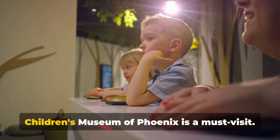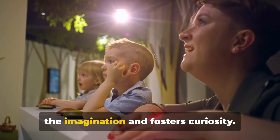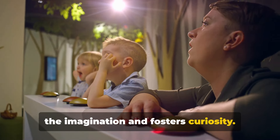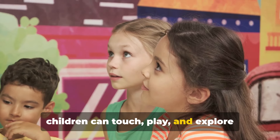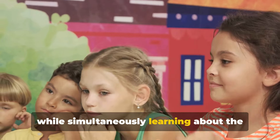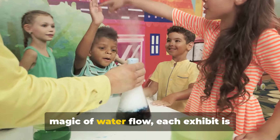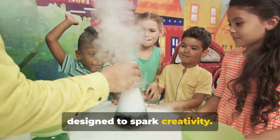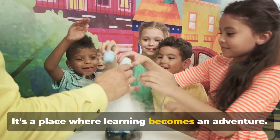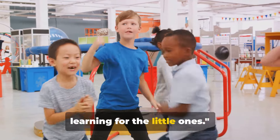For those traveling with kids, the Children's Museum of Phoenix is a must-visit. It's a vibrant playground that stretches the imagination and fosters curiosity. With an array of interactive exhibits, children can touch, play and explore while simultaneously learning about the world around them. From the mysteries of gravity to the magic of water flow, each exhibit is designed to spark creativity. It's a place where learning becomes an adventure, offering a day of fun and learning for the little ones.